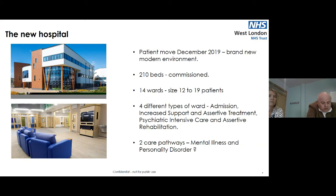A number of you may have visited the old Broadmoor Hospital, much of which was Victorian and not fit for providing care in the 21st century. The new hospital, which was many years in the planning, finally opened in December of last year, with patients moving in during the first week of December. The new hospital has 162 beds, and we also use 48 beds from the Paddock Centre, which was built in 2004. We have 14 wards ranging in size between 12 and 19 patients, with four different ward types: admission, increased support and assertive treatment, intensive care, and assertive rehabilitation.